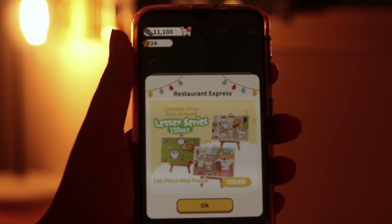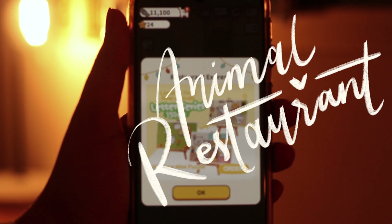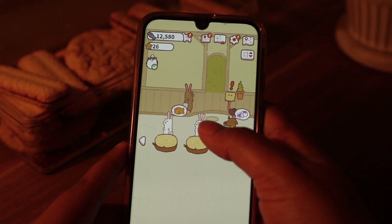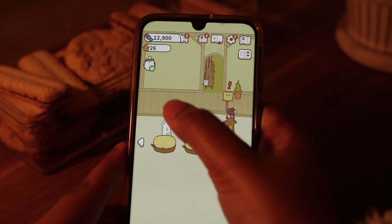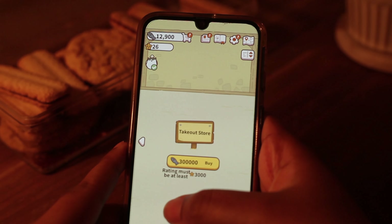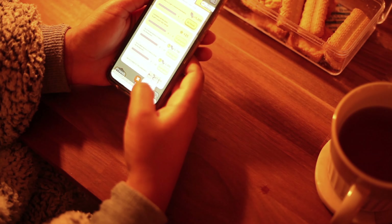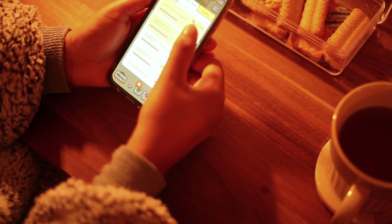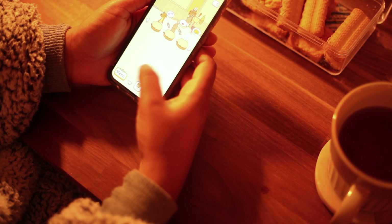This game is Animal Restaurant. It's a game I installed to prevent myself from scrolling through TikTok. The simple objective of this game is to basically run this restaurant efficiently by taking customers' orders. You get to upgrade your equipment and the dishes you get to serve as the game goes on.